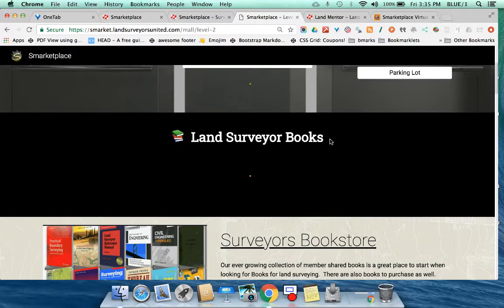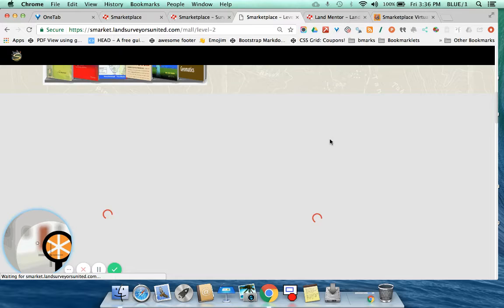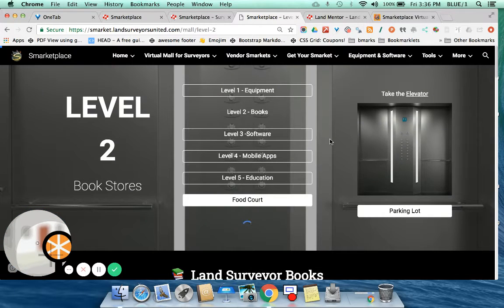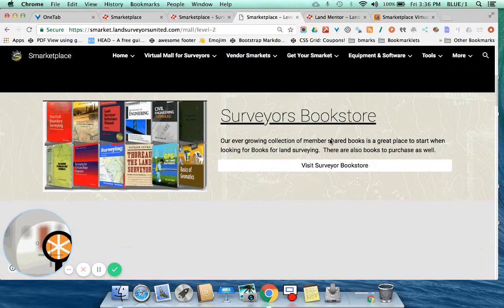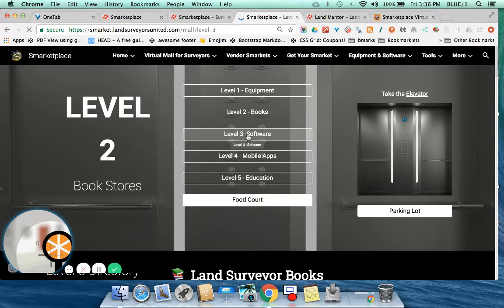The bookstore has in it Land Surveyors United members who are authors — we sell their books in here. We also have a community-contributed library where surveyors share books, manuals, and guides for download or further sharing.